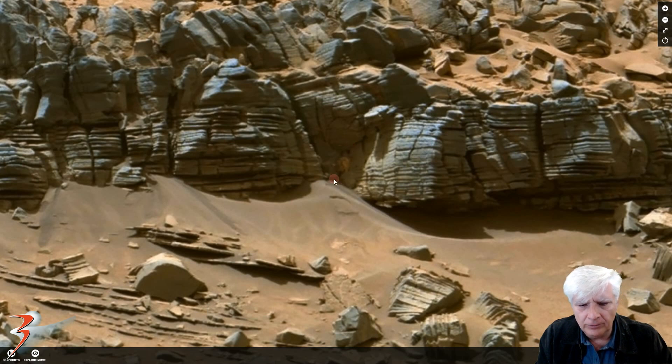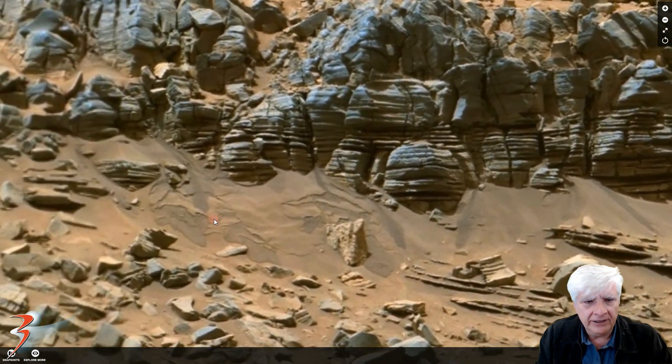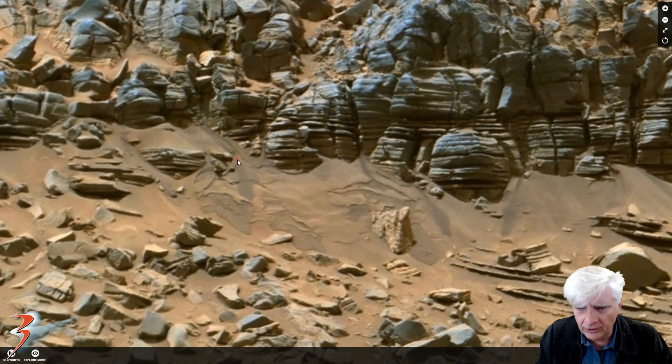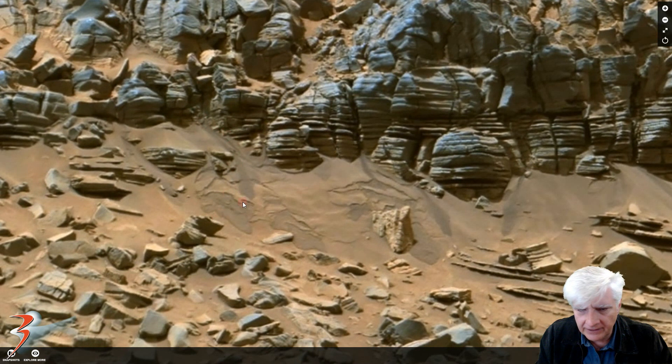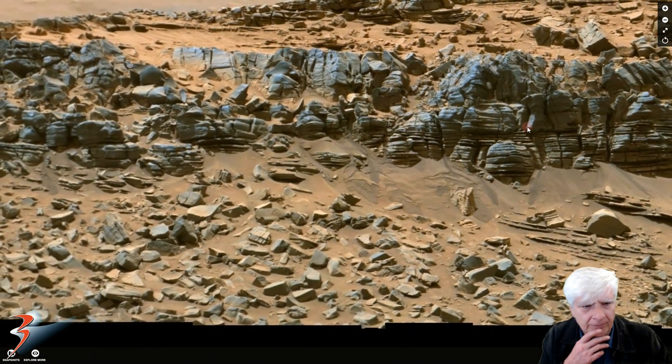My friend Marsform Barnsey pointed this out in one of his videos as well. He looked at some really strange artifacts located throughout this top region and also pointed out this phenomenon over here that looks as if water is seeping up or through these crevices and running down the sides of these embankments. Similar to those I've shown in previous videos — looks like water that's seeped down, dried out slightly, and then leaves these dark streaks.